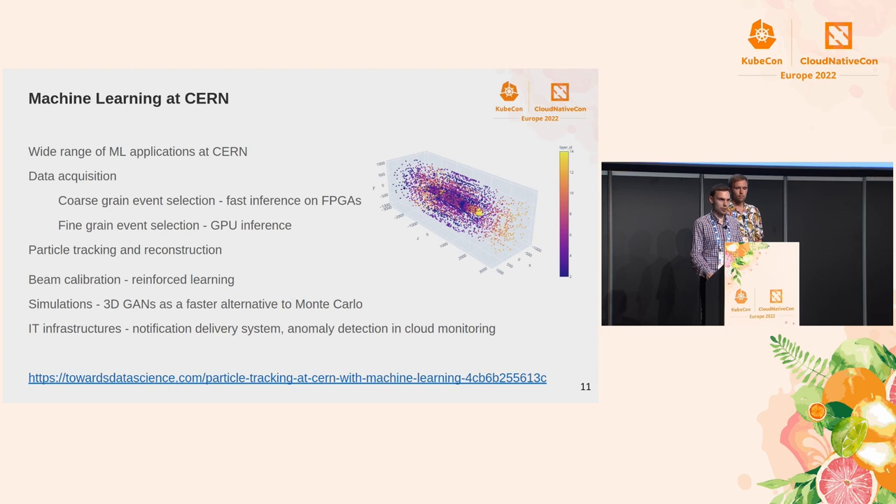Another application is in particle tracking and reconstruction. With the LHC we observe short-lived particles that otherwise cannot be seen in nature, and they are analyzed by monitoring energy depositions in the calorimeters. With machine learning algorithms we do particle tracking and reconstruct the events of a single collision. There is also an application of machine learning in simulations as a faster alternative to Monte Carlo simulations. Additionally, we have data coming from the facilities themselves — the LHC, experiments, and our cloud computing infrastructure — where we use machine learning to detect anomalies and proactively monitor systems to keep them at peak performance.